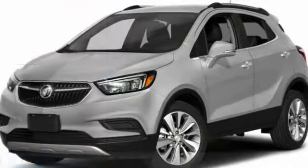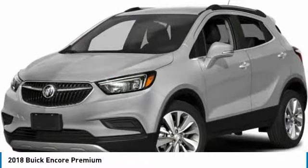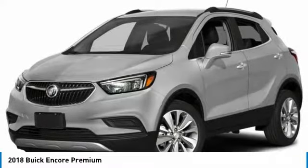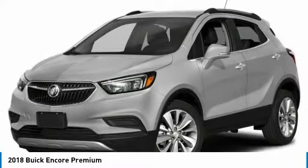Take a ride in the 2018 Encore. The Encore captures Buick's traditional strengths while demonstrating luxury and style in a petite size.